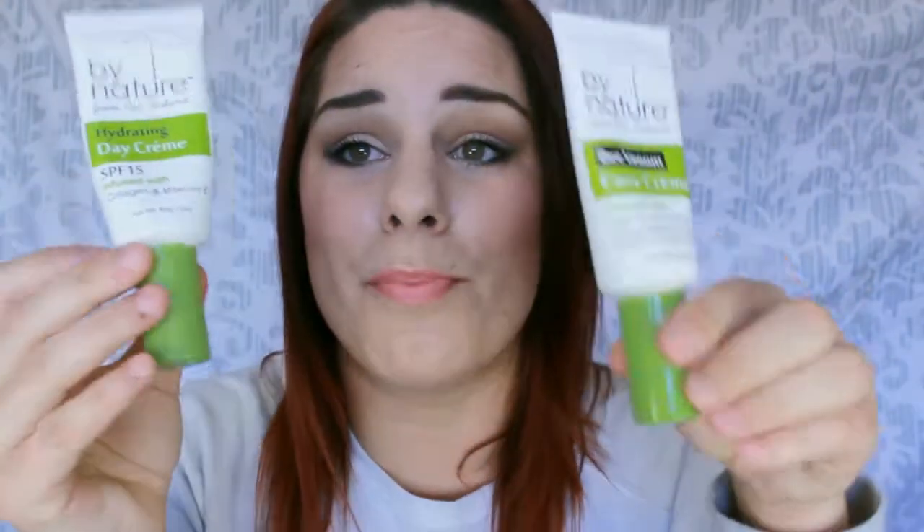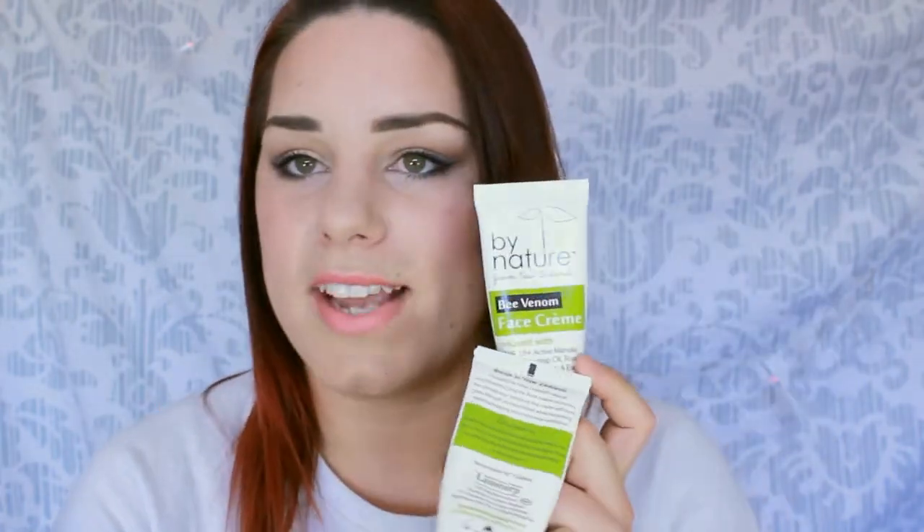Let's just talk about the bottles to begin with — the bottles are amazing, look at this. I just absolutely love their packaging, that is so cute, and it smells amazing. This day cream has an SPF 15 in it, which seems to be another hard thing to find. And I've got the Bee Venom Face Cream to use as a night cream, because it says on the back that you can either wash it off after 15 minutes or for best effects leave it on overnight.